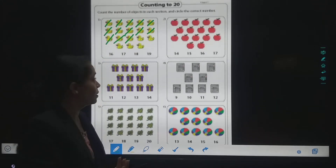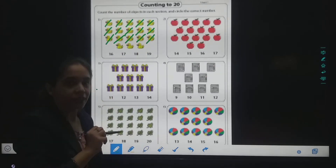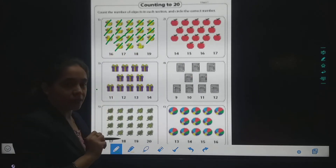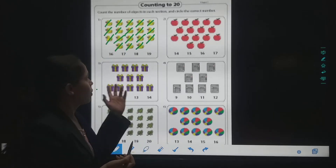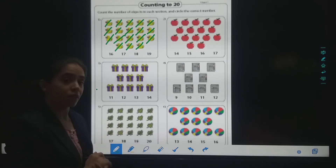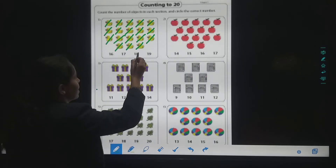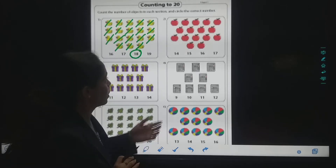Then what comes after thirteen? One-four, fourteen. One-five, fifteen. One-six, sixteen. One-seven, seventeen. And the last, one-eight, eighteen. So how many ducks are here? Eighteen. So I will circle the number eighteen.